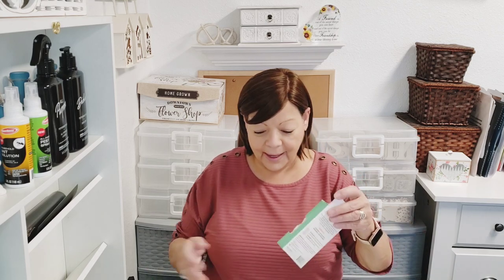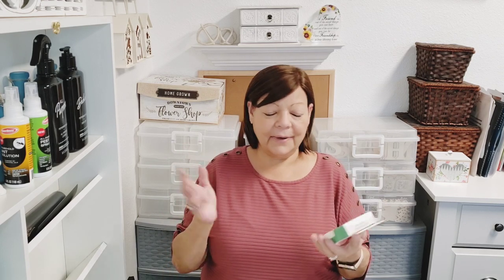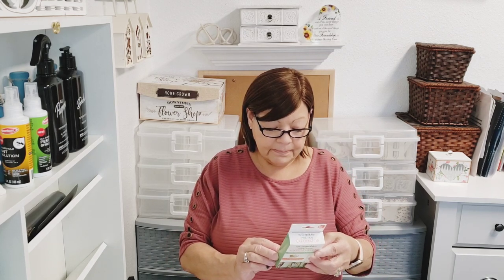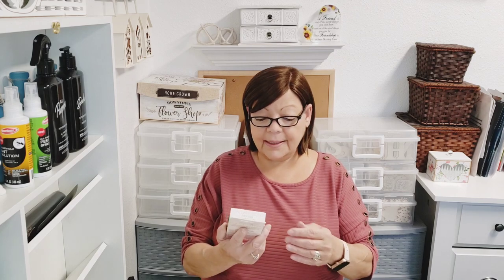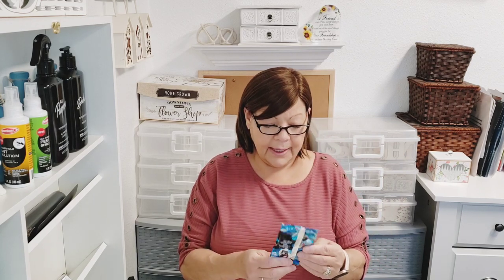I found the Spongibles pre-tan exfoliator — I saw it on Sadie's channel, Sweet Sadie's Jay's TV, in a walkthrough. It has coconut oil and olive oil in it and is a body wash. It's from spongibles.com, patented, paraben-free, and never tested on animals. I'm going to give it a try.